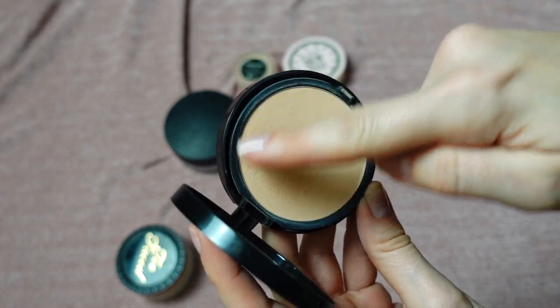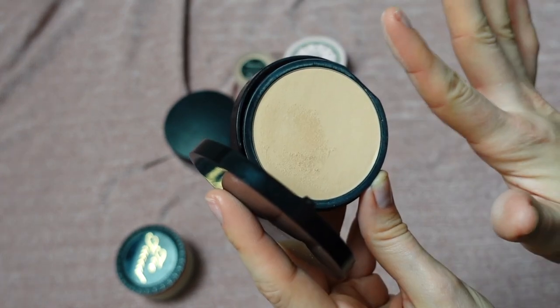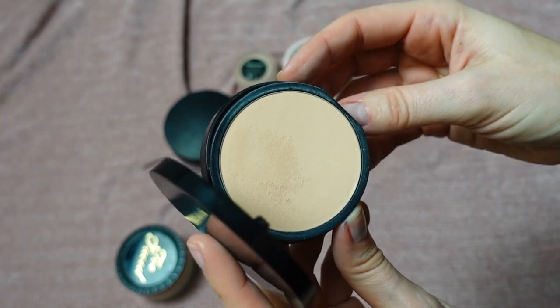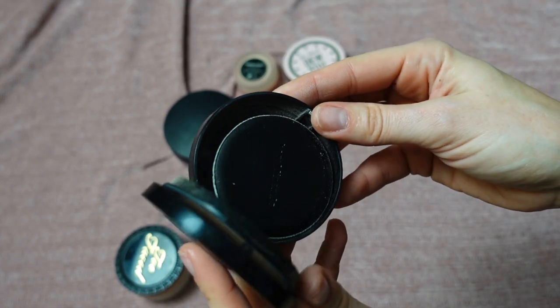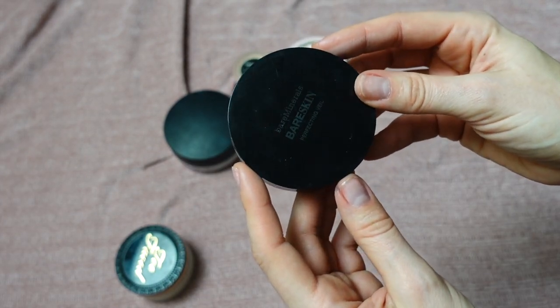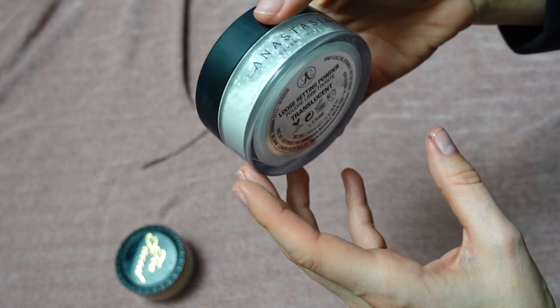This is the bareMinerals Bare Skin Perfecting Veil in shade Light to Medium. You can see right away there's a hard pan here. It's a finishing powder — okay for retouching, but the shade doesn't really transfer to my skin. It's very firmly pressed, giving just a little bit of powder. I'm putting it in project pan to try to use it up, but it's not my favorite.